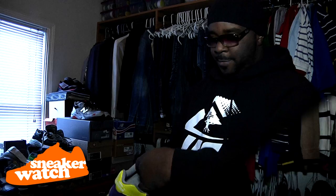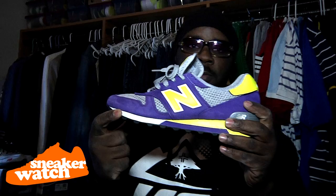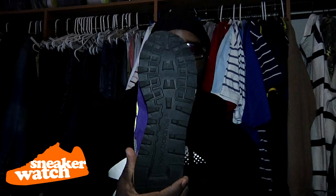Remember when James Worthy used to rock the New Balance in the 80s? Basketball jump-offs. 1300s. Purple. Yellow. Real good shoe right here. See it laced up — because I wear them. See the bottom, dirt on them. It's a real fly shoe. I wear them, you can see it. This ain't no museum. I wear my joints.